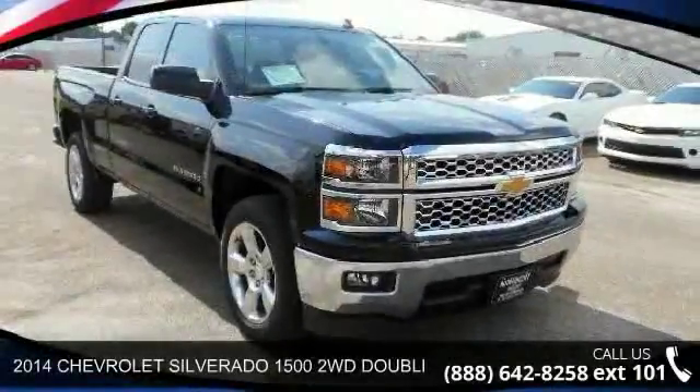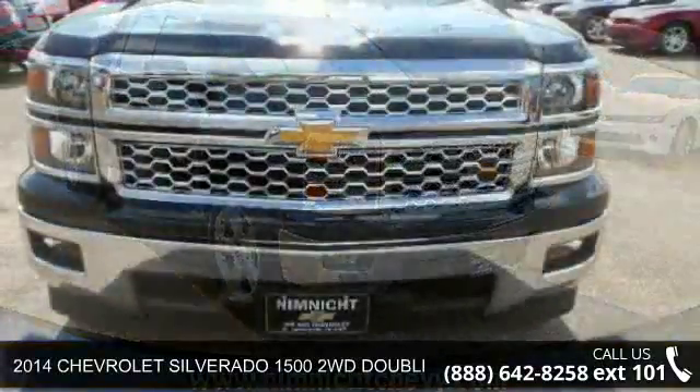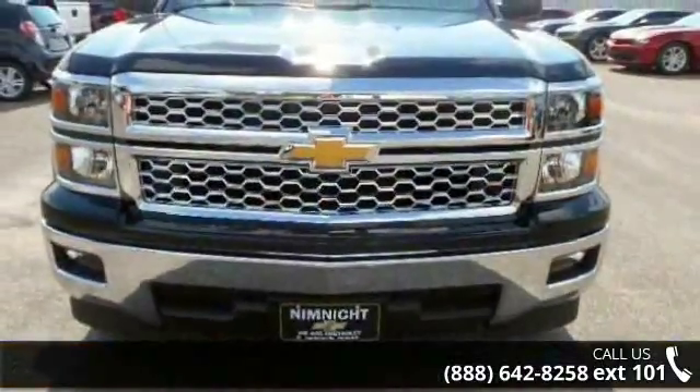Presenting the 2014 Chevrolet Silverado 1500. If you are looking for a first-rate auto, this one could be yours today.